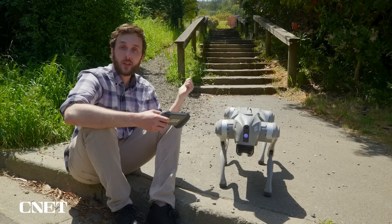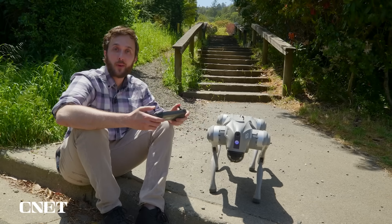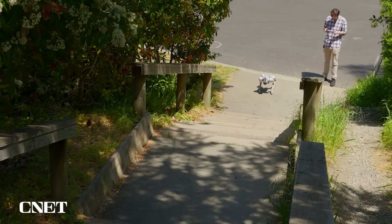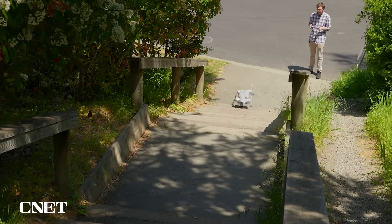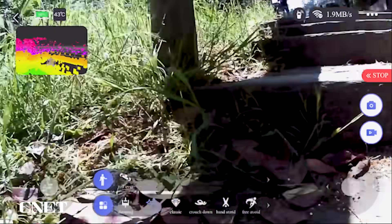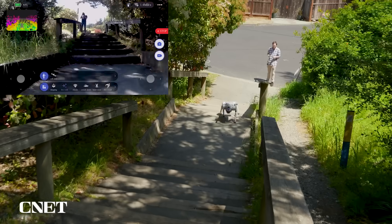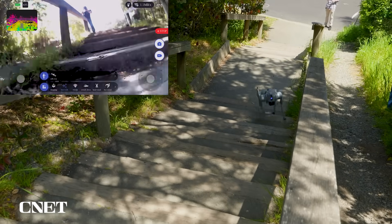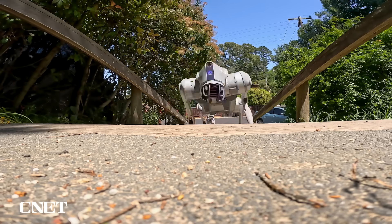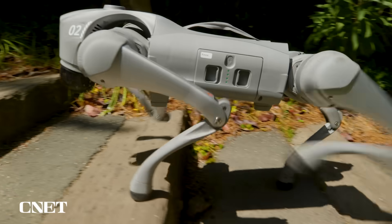We found a really nice set of stairs and a gravel hill to see how this thing does off-road. My first instinct was to charge full speed toward the stairs and see what happens — there was a little bit of a stumble there. Here we're putting the Go2's free walk mode to the test. In free walk mode, the robot uses AI to help plan its movements and keep its balance, but I remain in control of speed and direction with the joysticks.